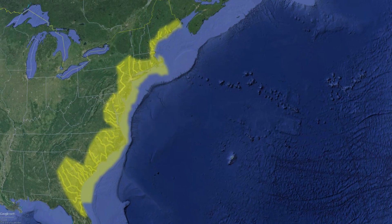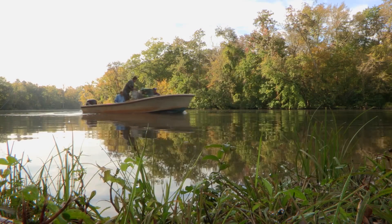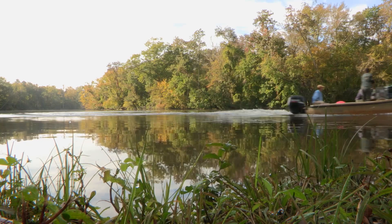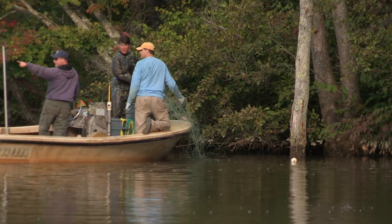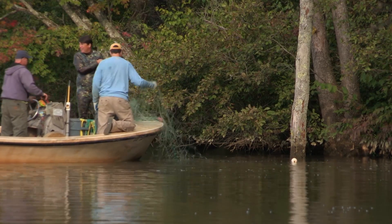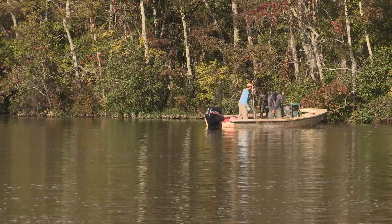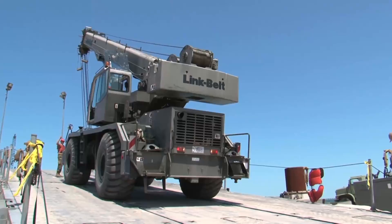Once found in abundance all along the East Coast, the species is now struggling to survive as the result of pollution, habitat destruction, and overfishing. The population declined and still hasn't recovered. There's just this gauntlet of different threats they face. Atlantic sturgeon were listed under the Endangered Species Act in 2012, because of the threats they faced, and what we're working to do is try to lessen all of those threats to get the populations to recover.